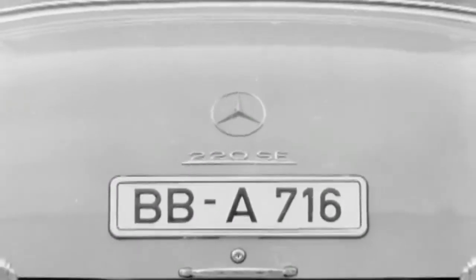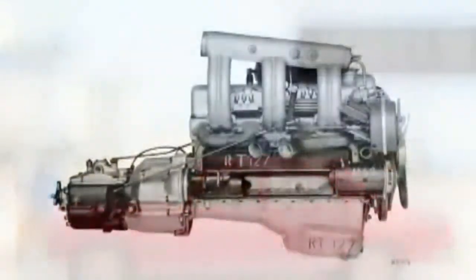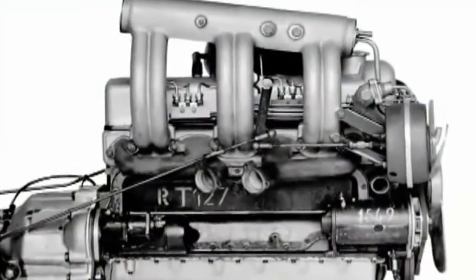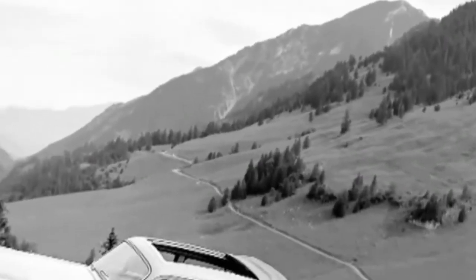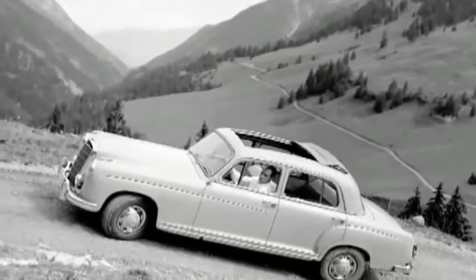About two years later, another new six-cylinder model was released: the 220SE. The model, internally known as W128, mostly resembled the 220S, but was additionally supplied with a fuel-injected engine and raised the output to a stunning 115 horsepower. With its higher price and a limited total production volume of 1,974, it was the most exclusive model of the range.